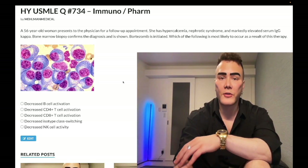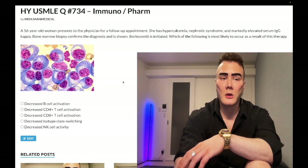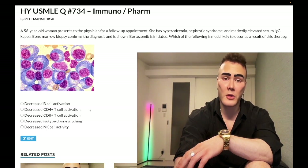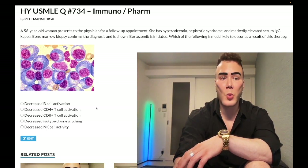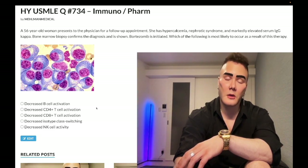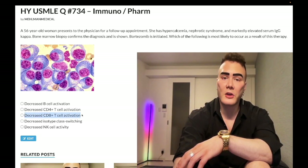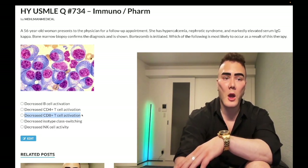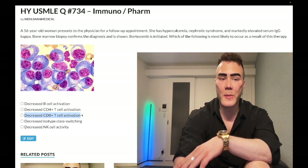The second point you need to know — and you can infer this — is that if you have decreased MHC1 expression on the surface of nucleated cells, in turn we are going to have decreased CD8 T cell activation. Those are the two points you need to know for bortezomib for USMLE.